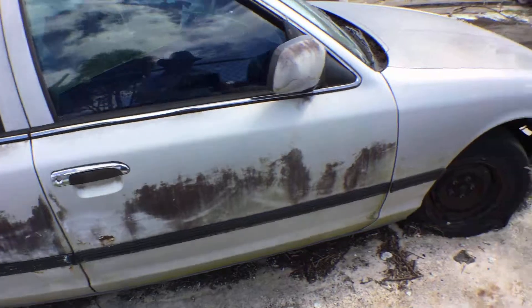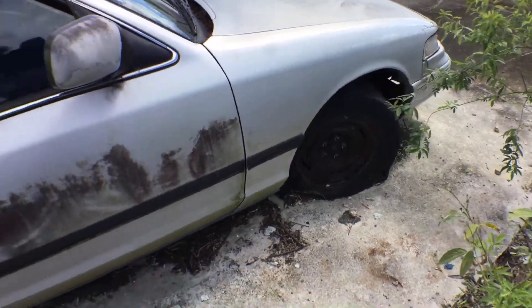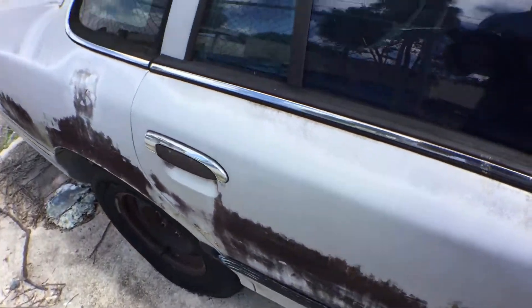All the windows are good. The front tires are flat, and it's missing the two hubcaps on the other side. The other side looks good.